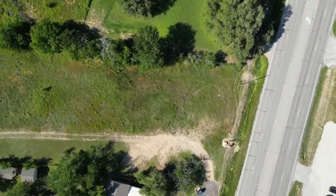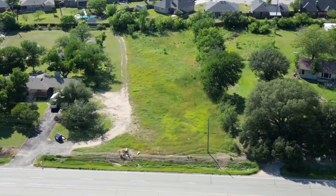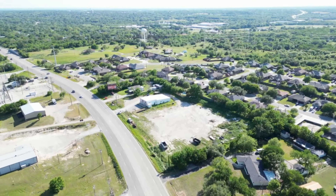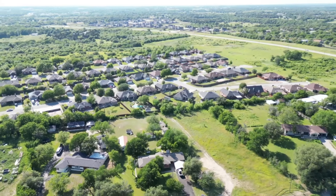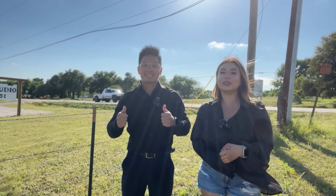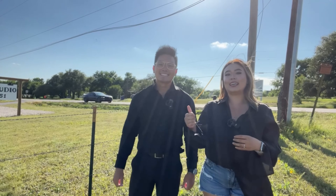Alright guys, let's go check it out. If you're looking for a visible and accessible spot to build in Weatherford, don't miss this opportunity.